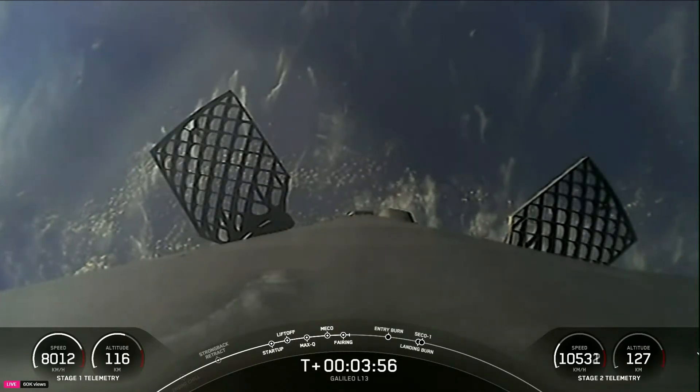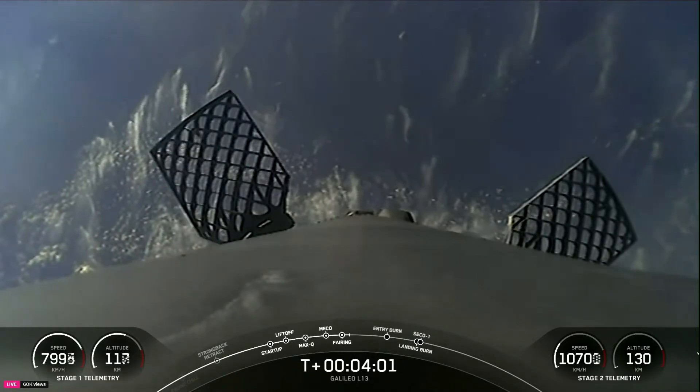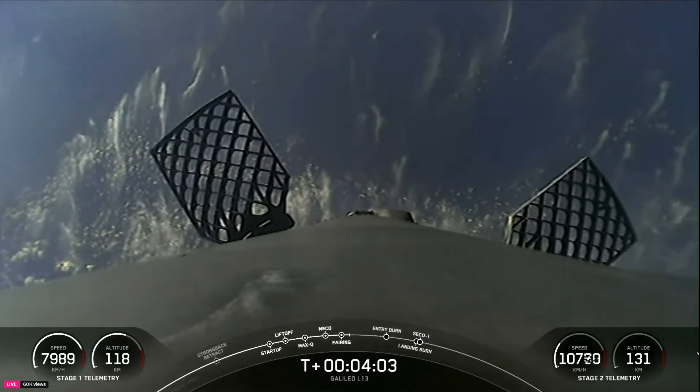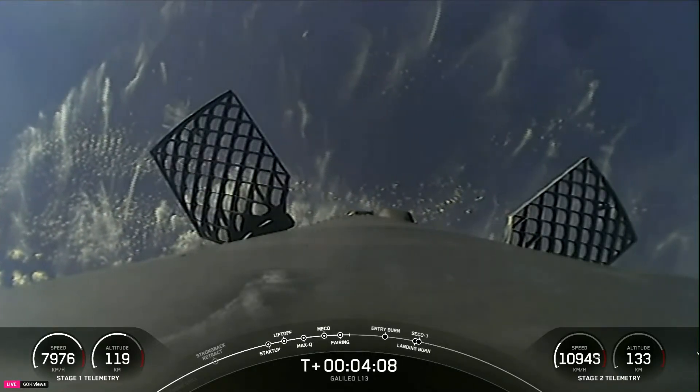Great view of our first stage as it starts making its way back to Earth. Those grid fins you can see on the side of the booster are about four by five feet — roughly the size of an average coffee table.